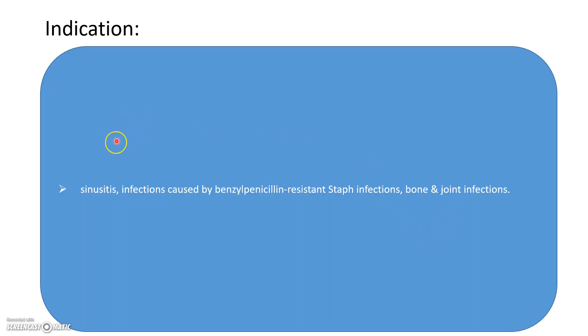Indications include sinusitis and infections caused by methicillin-resistant staphylococcus. When working in orthopedics, cloxacillin is quite widely used to treat many skin infections and other infections.